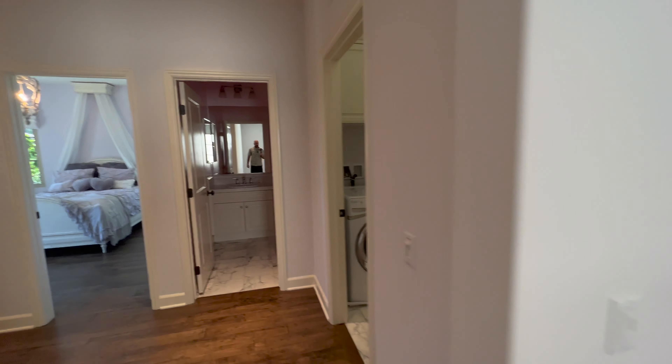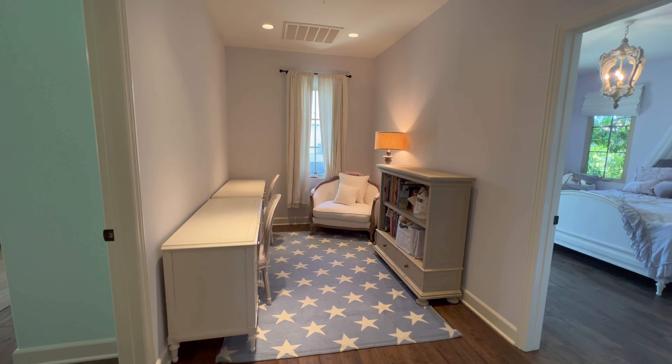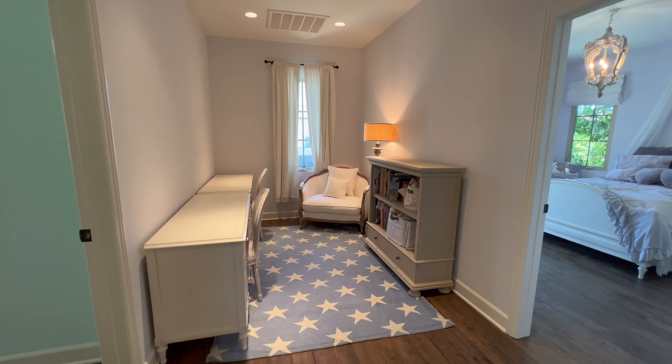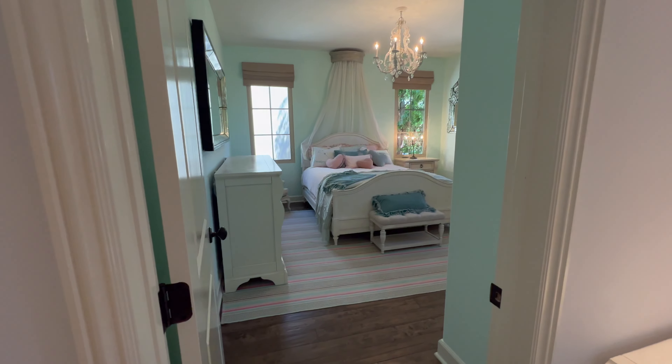Once you get up here to the top of the stairs and the landing, we're going to save the master bedroom for last. But as we walk through here, you can see at the top of the landing it also has a little nook built out — a little den you can use for an office, a library, or however you'd like to set that up.